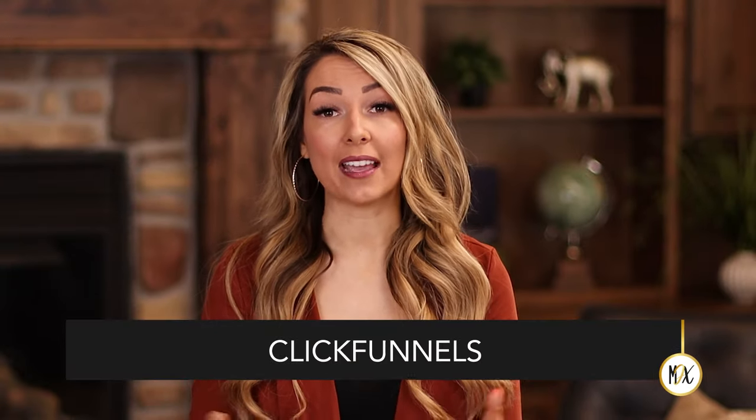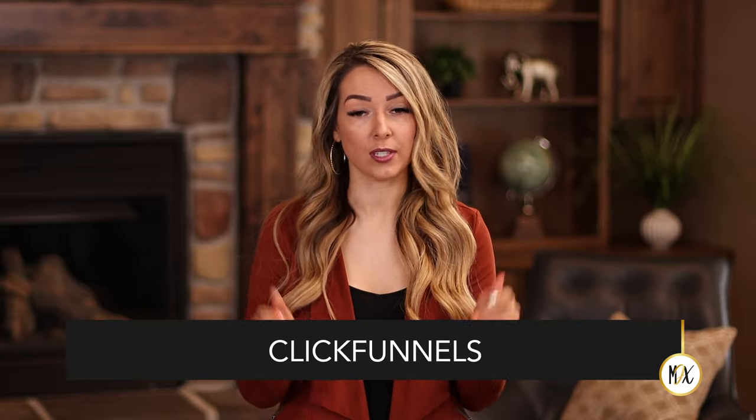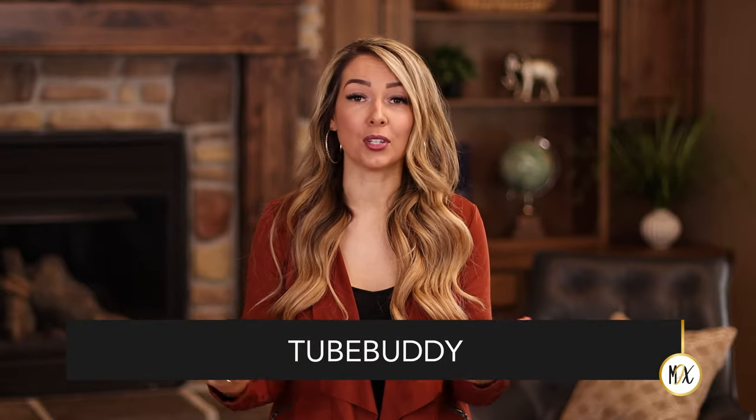My next favorite tool is ClickFunnels, a sales funnel software with a free trial. ClickFunnels alone has scaled my business more than any other software — we recently achieved our second Two Comma Club award, meaning we've sold over a million dollars twice through their sales funnels. You can get a 14-day free trial, after that their lowest plan is $97 a month, but it can really help you scale. My next favorite tool is TubeBuddy, which I use for YouTube keyword research, seeing how my audience engages with my videos, and split testing thumbnails so my videos can reach more people. There's a free version and paid versions.